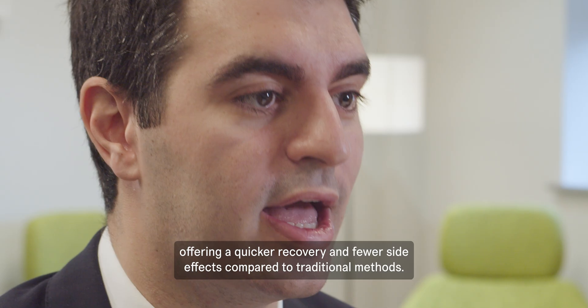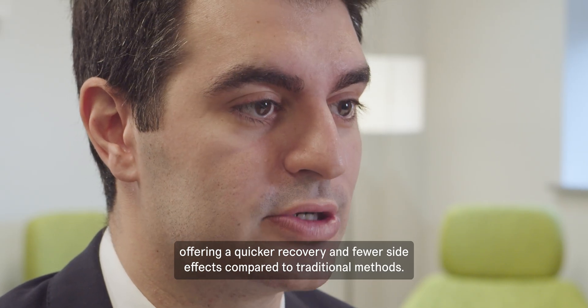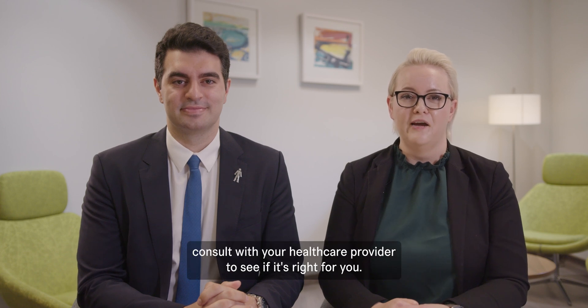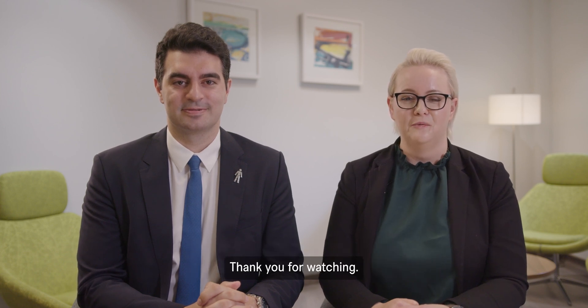It offers a quicker recovery and fewer side effects compared to traditional methods. If you are considering the surgery, consult with your healthcare provider to see if it's right for you. Thank you for watching.